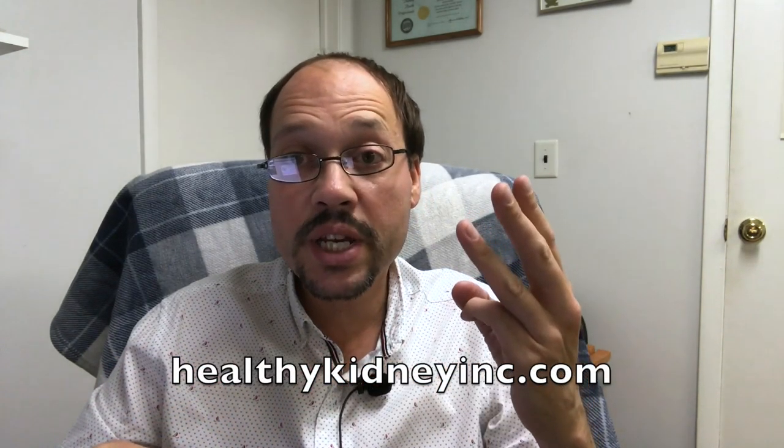If you have kidney disease and you're wondering what to eat for breakfast, here are three options. I'm Robert Galarowitz, kidney disease thriver — I still have my AV fistula, and I've tried all types of diets for kidney disease and tested my function before and afterwards to see what works. These are three options based on whatever type of kidney diet you're following.